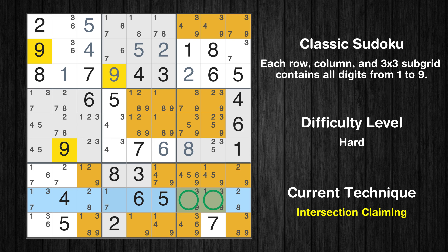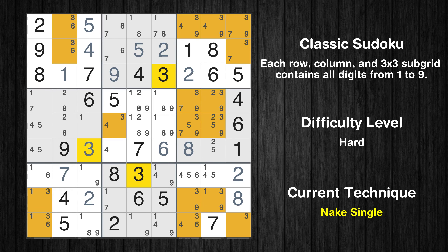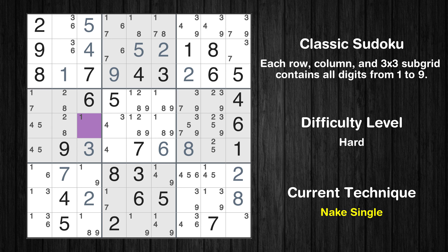There is an intersection with another region in row 8: value 9 has to be in one of the marked cells, so it cannot be in any other cell in subgrid 9. Cell row 7 column 9 is a naked single. Cell row 7 column 2 is a naked single. Cell row 8 column 9 is a naked single. Cell row 8 column 3 is a naked single. Cell row 6 column 3 is a naked single. Cell row 5 column 3 is a naked single.